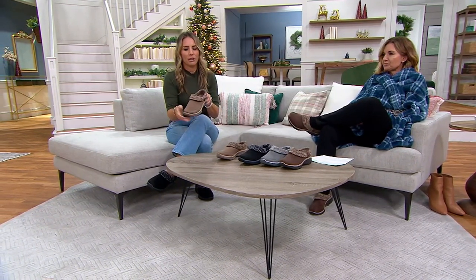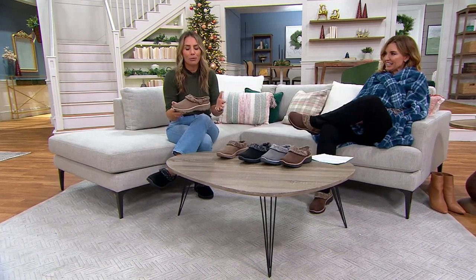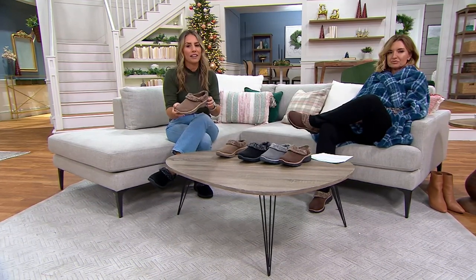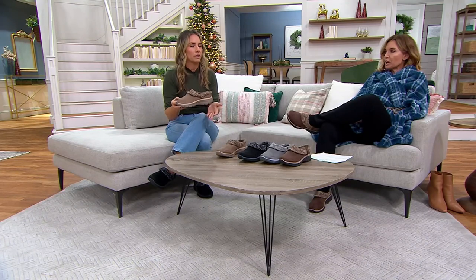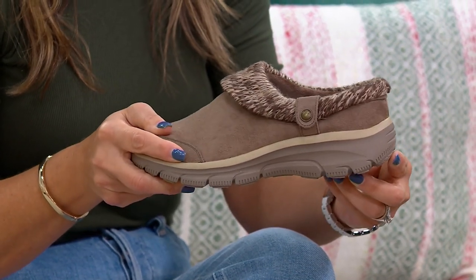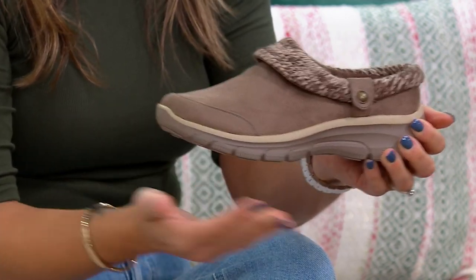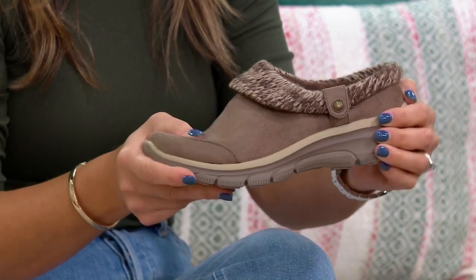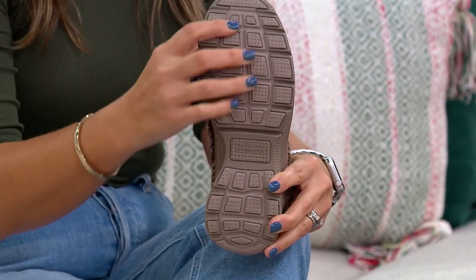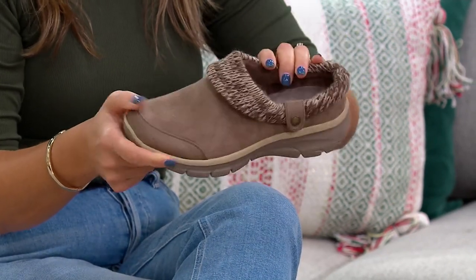Angela wears these all the time — she wore this color in and just got her first pair of black ones. She gets a lot of compliments because clogs are back in a big way, but this is not that old wooden brick clog. This is the Easy Going outsole from Skechers, from the modern comfort division — modern style with all the comfort. It feels like a sneaker: flexible, incredibly lightweight, shock absorbing, with great traction.